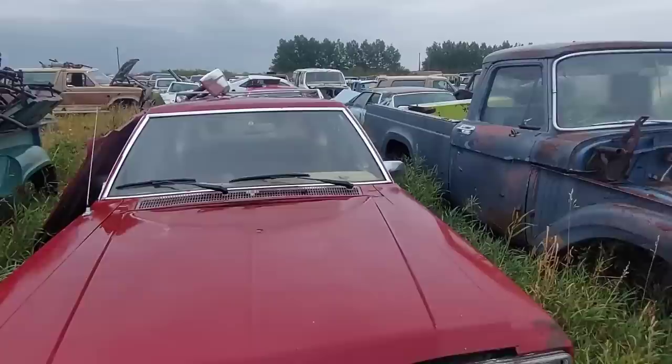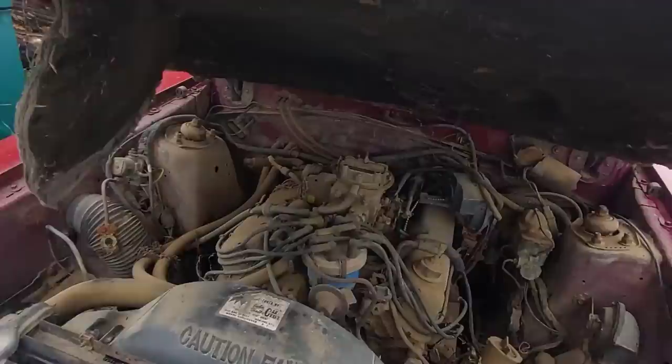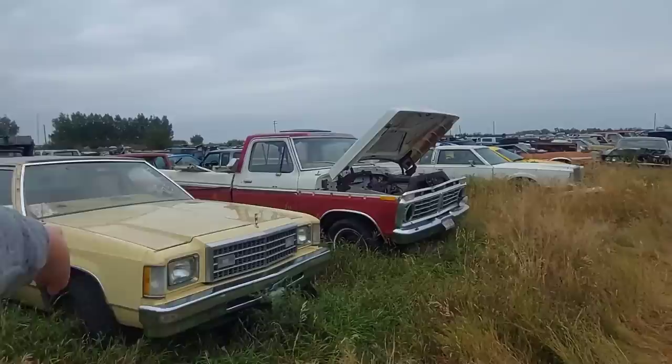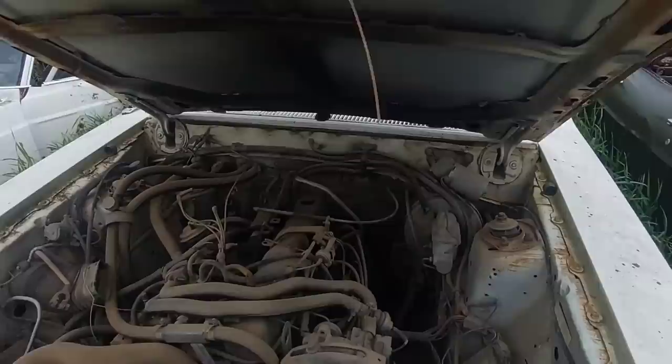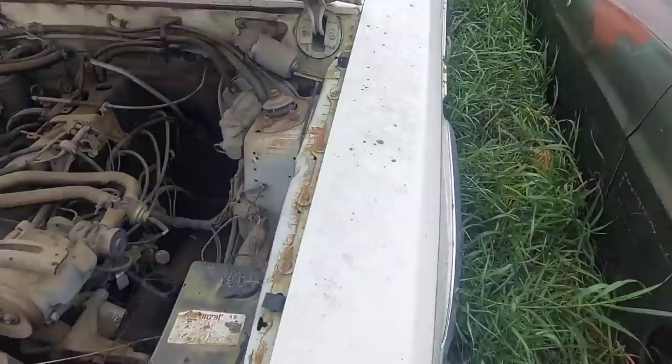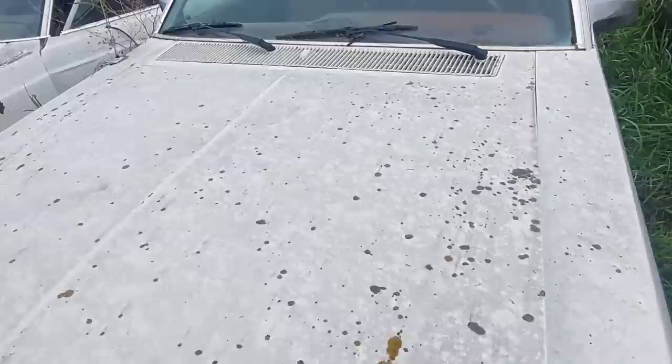A Mercury Zephyr wagon — nope, V8. V8 wagon. Oh — Mercury Lynx, that's the Mercury version of the Escort — super cool. Won't have an inline in it though. Another Fairmont — a lot of Fairmonts in here! Let's see — inline six. I'll just look for the transmission dipstick. Automatic.